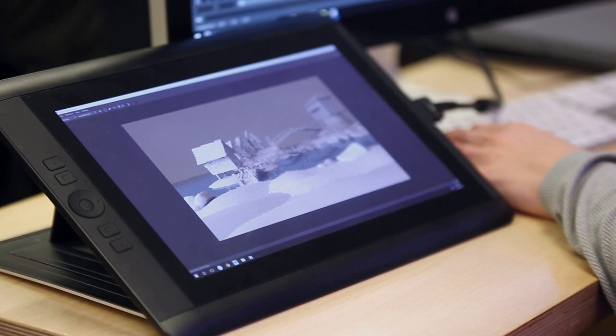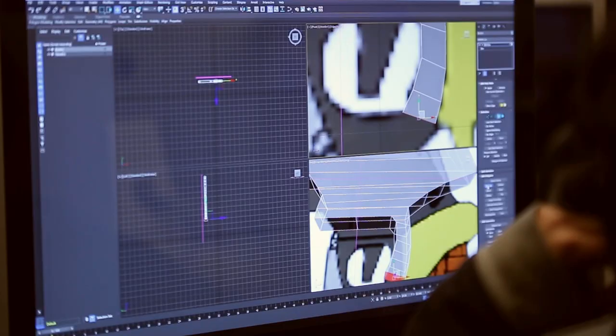Students will build 3D assets. The idea is to get them started in building these small building blocks of a larger level.